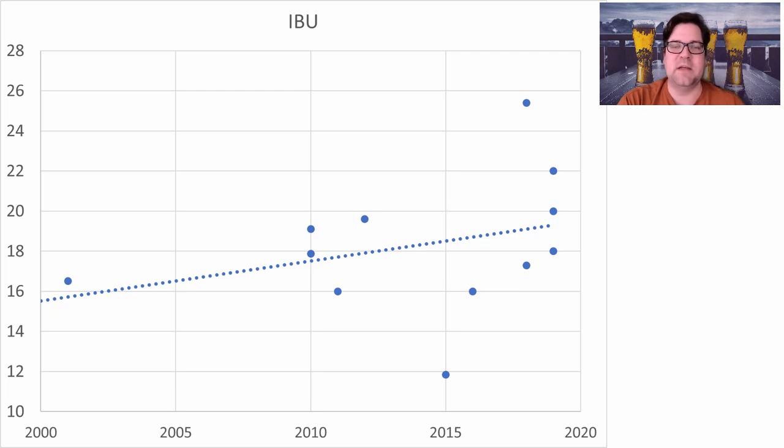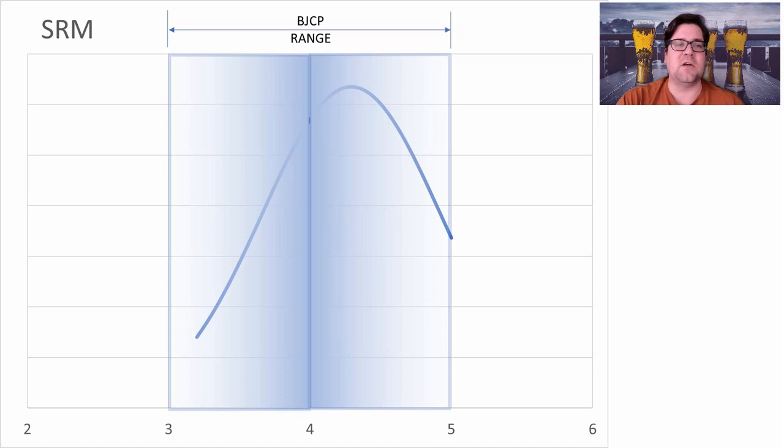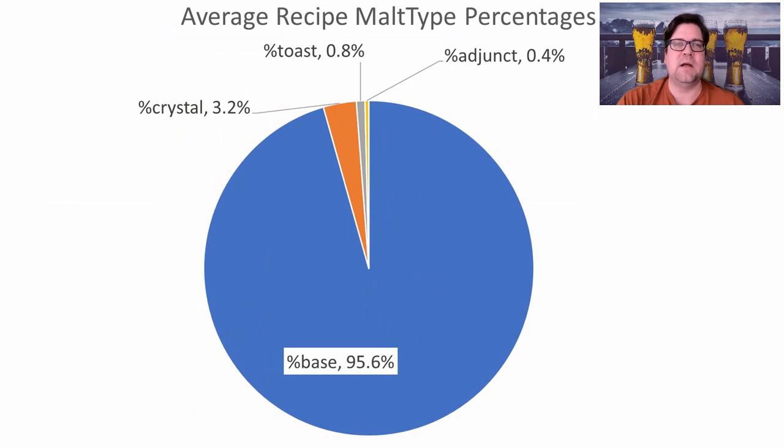That's my explanation for it. If you have any ideas on why most of these styles are getting hoppier with time, I'd like to hear it in the comments. Color was well within the range — between 3 and 5 SRM — with an average of 4.3. The overall malt percentages were 95.6% base malt, 3.2% crystal, 0.8% toast, and 0.4% adjunct.